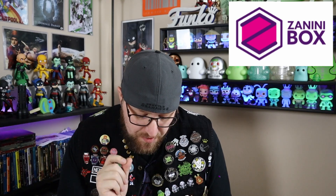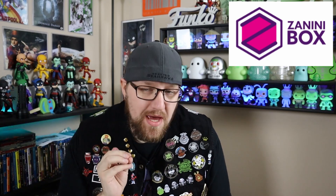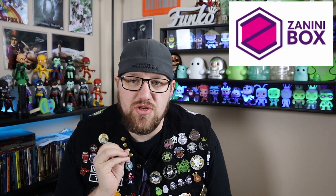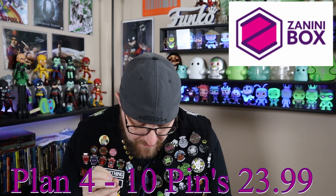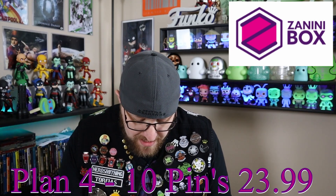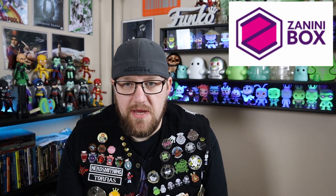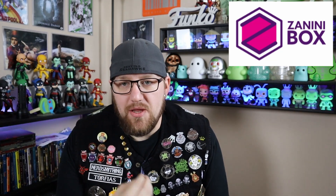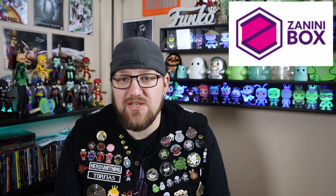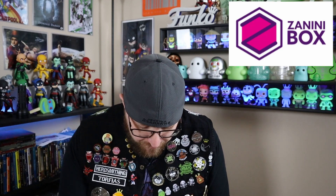Plan number three is five pins every month and it's $11.99. Then the fourth plan is a little different because it was set up for international subscribers to save on shipping. It is 10 pins every bi-monthly and it's $23.99. The plan was created so international customers can get their pins without spending so much on shipping, because shipping internationally on a monthly basis can be very expensive.